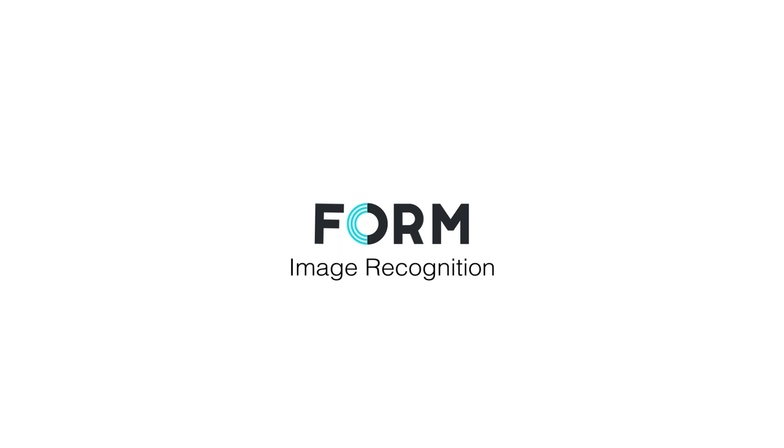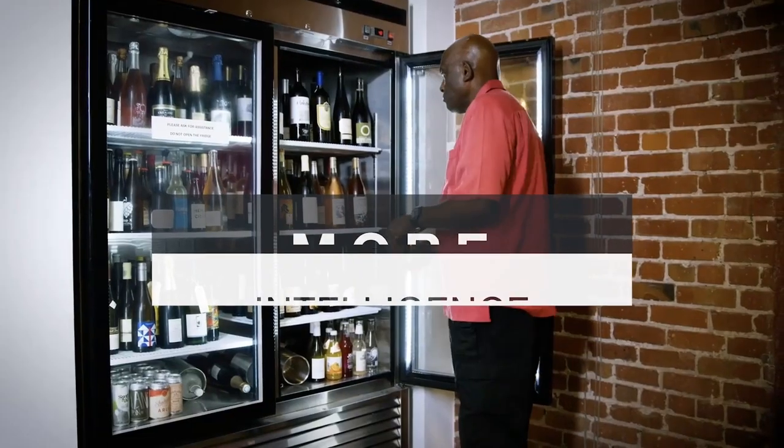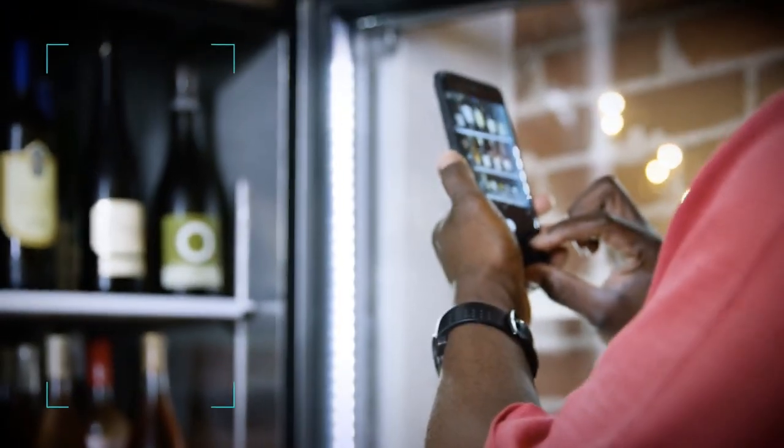Are you ready to give your team new superpowers — more speed, more visibility, more intelligence, so they can accomplish even more in the field?